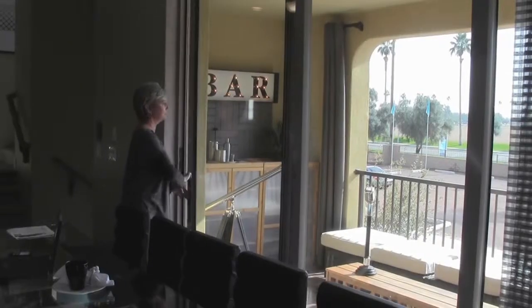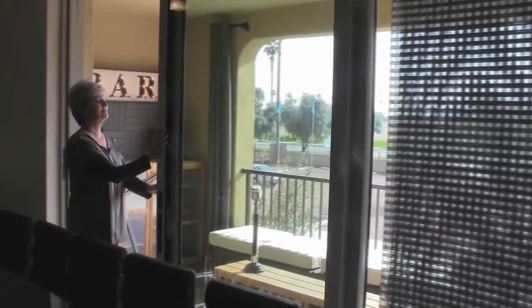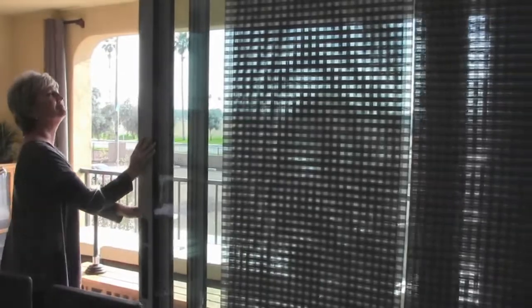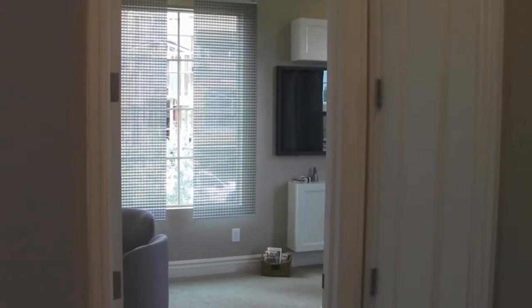One of my favorite features at this Ryland home — and at all the Ryland homes — is the optional wall of glass, where the doors slide back to open up the entire outdoors and bring it indoors, or vice versa. It really opens up the space. We're on a really nice balcony, and as you can see they're all ready for me with the bar.